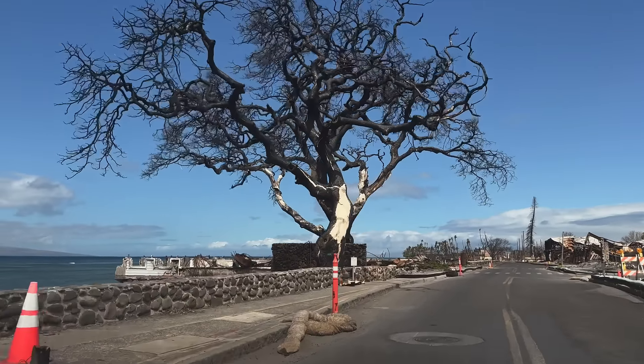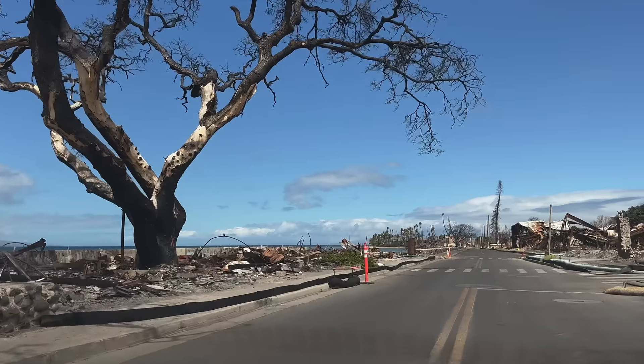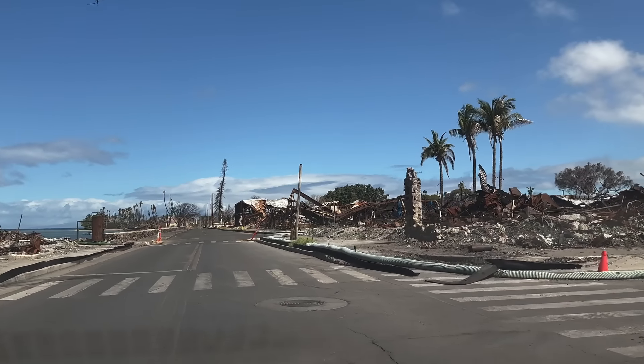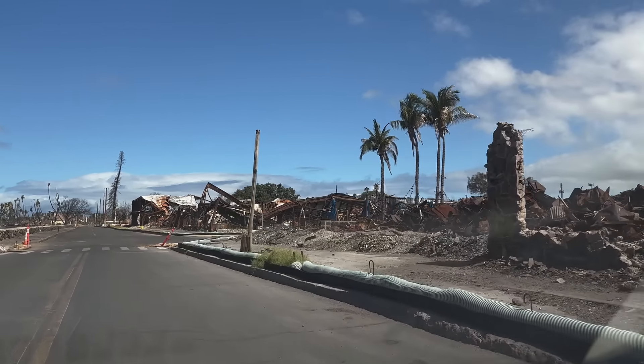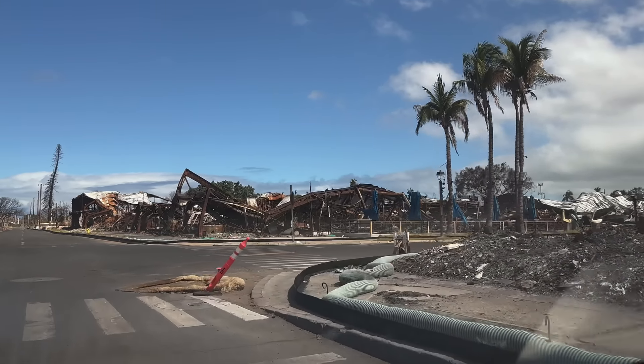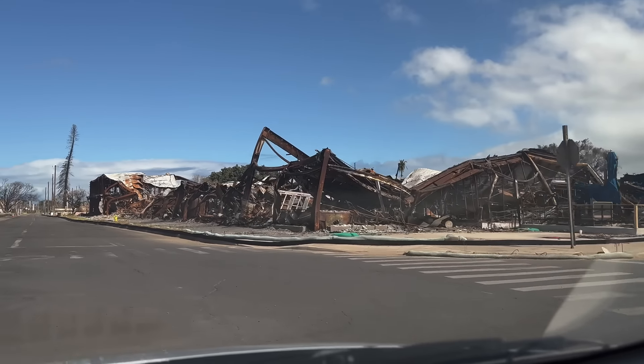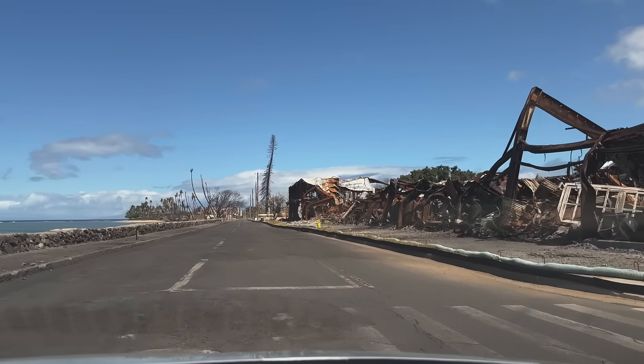On the right hand side we're coming up on the entrance to the Foodland parking lot and where Longy's restaurant once was. This is the Papa Lao Street intersection, and on the other side you can see where the new Tommy Bahama restaurant and the Outlets of Maui once stood.